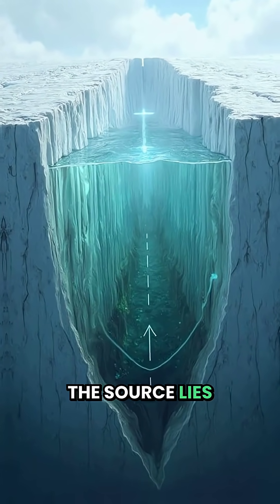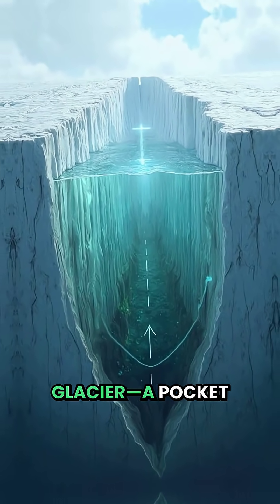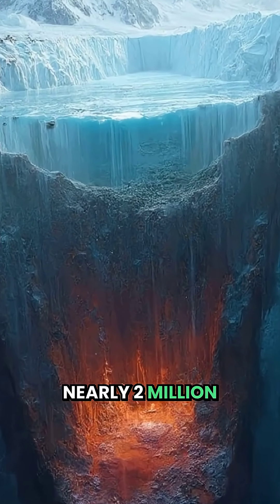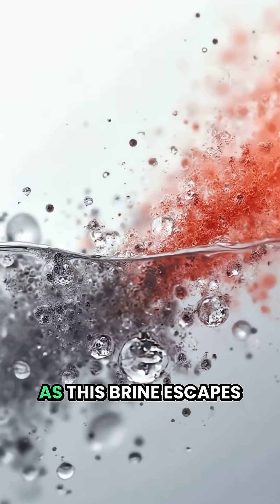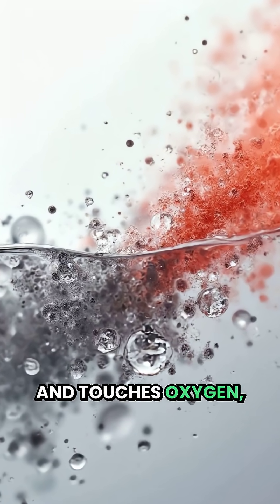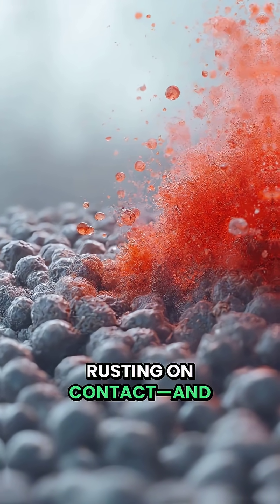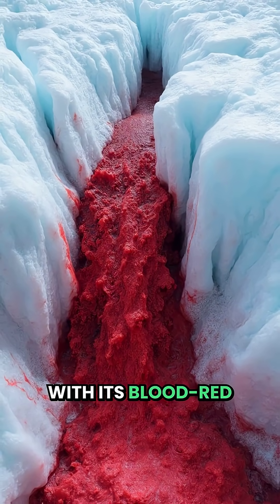In reality, the source lies deep beneath the glacier — a pocket of ancient iron-rich saltwater sealed away for nearly two million years. As this brine escapes and touches oxygen, the iron inside oxidises, essentially rusting on contact, and painting the ice with its blood-red hue.